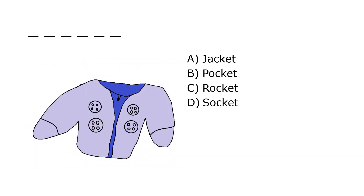What is it? A. Jacket, B. Pocket, C. Rocket, D. Socket. Our correct answer is A. Jacket.